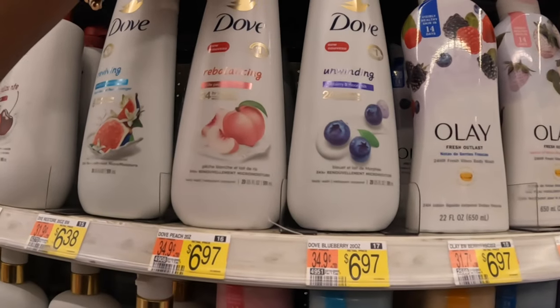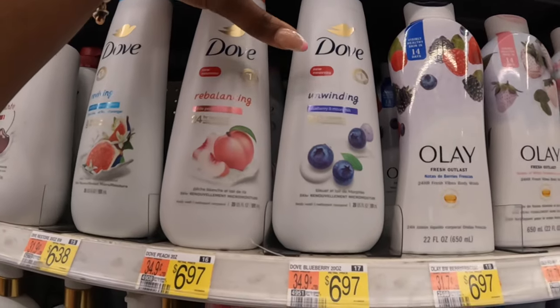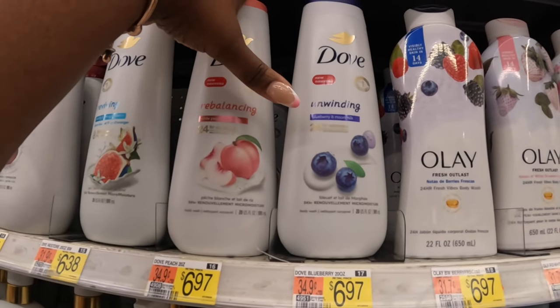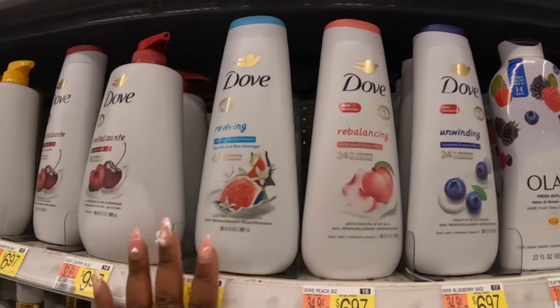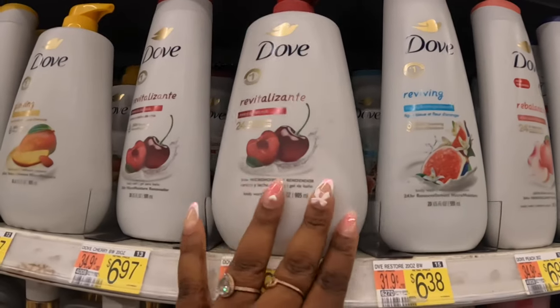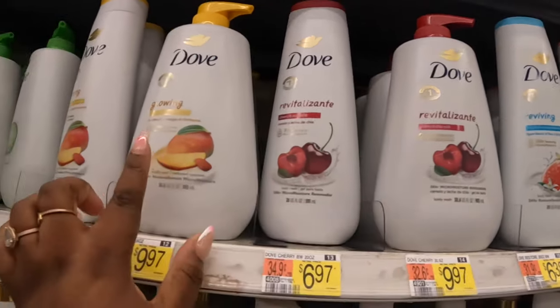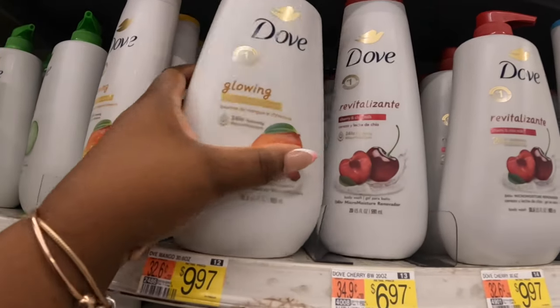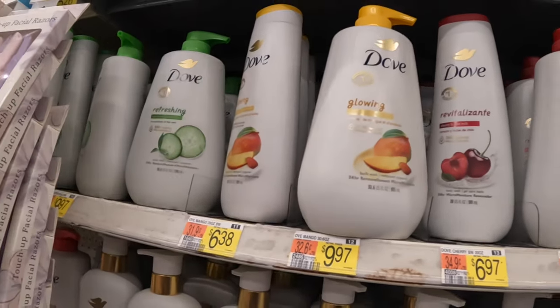White peach and rice milk rebalancing, and unwinding blueberry and moon milk — those are $6.97. They also have reviving blue fig and orange blossom, cherry and chai milk. These are older: mango almond butter and cucumber and green tea.